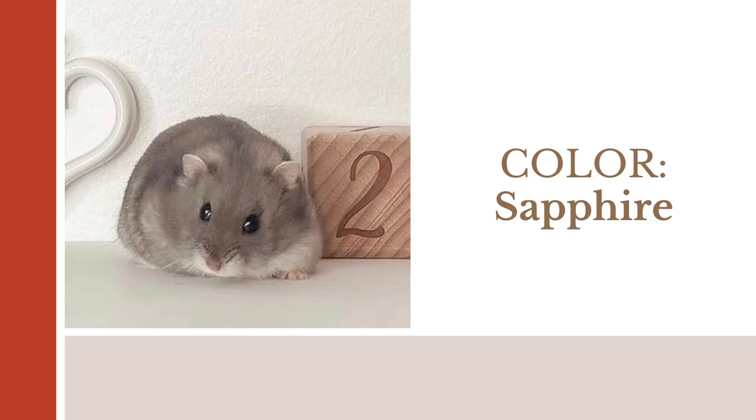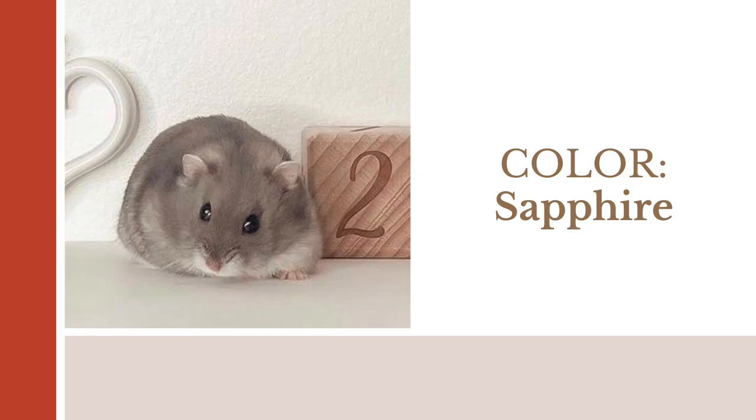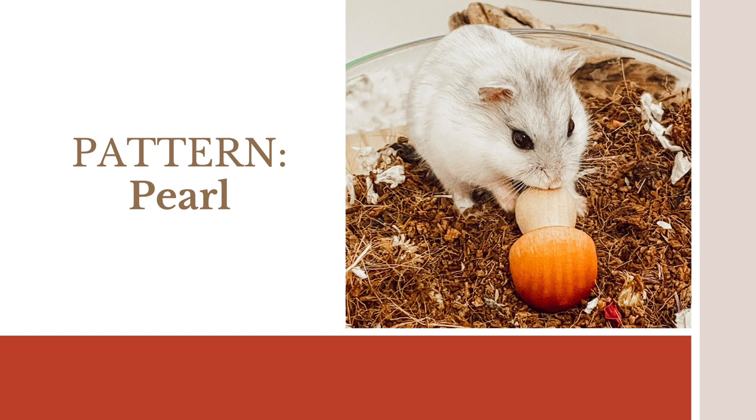The two colors are sapphire and normal. Normal simply means the wild color — the color you would most likely find in the wild — and it's the dominant gene. The second color is sapphire, which is the recessive gene. Those two colors are then underneath the other two patterns. The two patterns you can have in a winter white are a marbled pattern or a pearl pattern. What you just saw with Frappuccino is a pearl pattern.